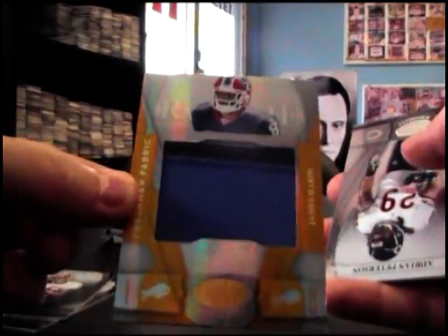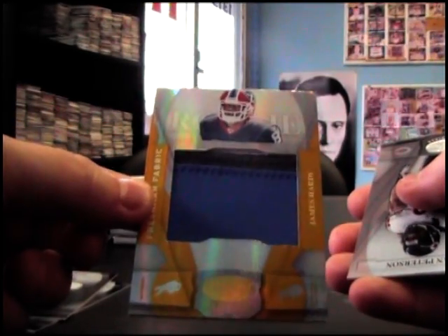Here's hit number two — /25 jumbo patch, James Hardy, gold version, two of 25.